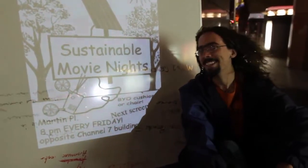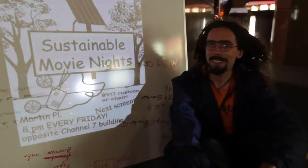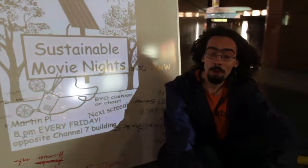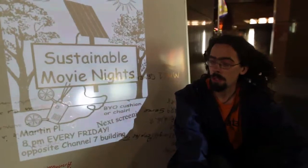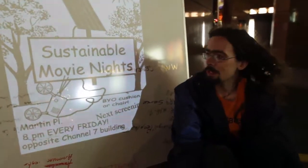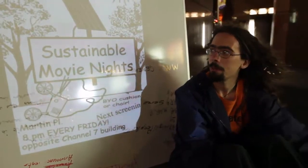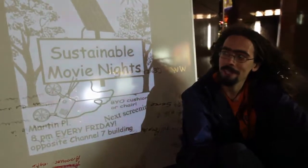Welcome to Occupy Sustainable Movie Nights. We're occupying movies at Martin Place every Friday at 8pm. Bring your own movie or bring your hard disks to exchange or share movies. If you've got a movie you want to share with us, we can screen it. We screen mostly documentaries and mostly political films, so if you've got a movie along those lines, you're welcome to screen it here.